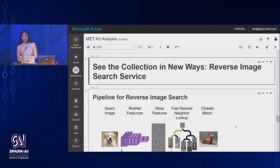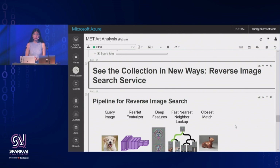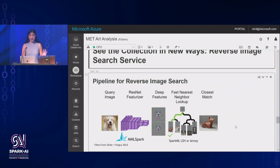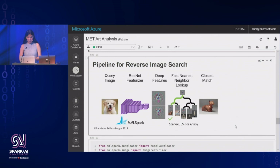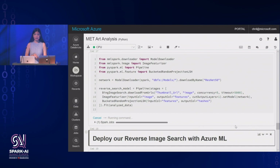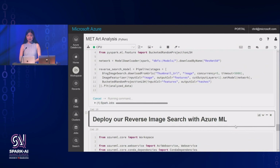Another thing we wanted to do was let users interact with the collection in new ways — let users come with an image of their favorite things, maybe a scene or their pet, and tell them that an artwork in the Metropolitan collection is quite similar to what they like. To do that we create our reverse image search service. We take an image, featurize it into deep features, and use fast nearest-neighbor lookup to find the closest match in the collection. Using Spark ML, we can build a model that does exactly that in just a few lines of code. With Azure Machine Learning, you can take a Spark model and easily turn it into a web service so users can pipe their images through and see the result.